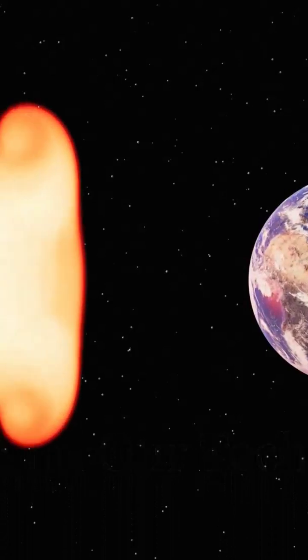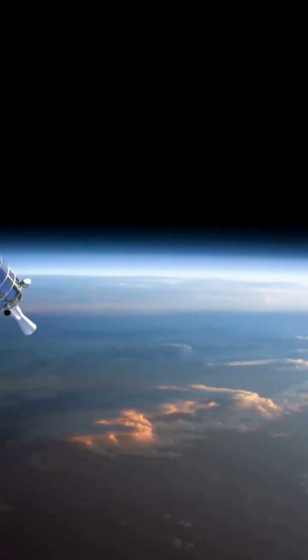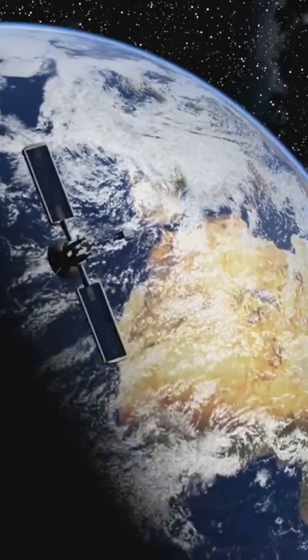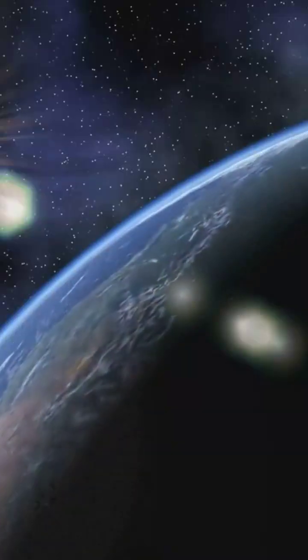Even with these shields, some solar particles can get through. These particles can interfere with our satellites. Satellites are like our eyes in space — they help us with communication, navigation, and weather forecasting. Solar flares can disrupt satellite signals, causing problems for our technology.